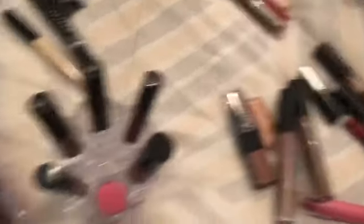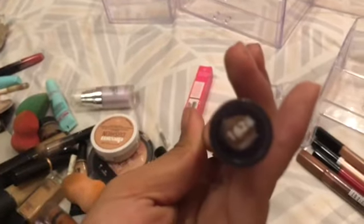This is NYX Lingerie in the shade Exotic — I'm going to put this one right here. Then I'm going to put some of these — these are the Clean Color Madly Matte. I actually use this one a lot. These are lip glosses but they actually dry down to like matte lipsticks.